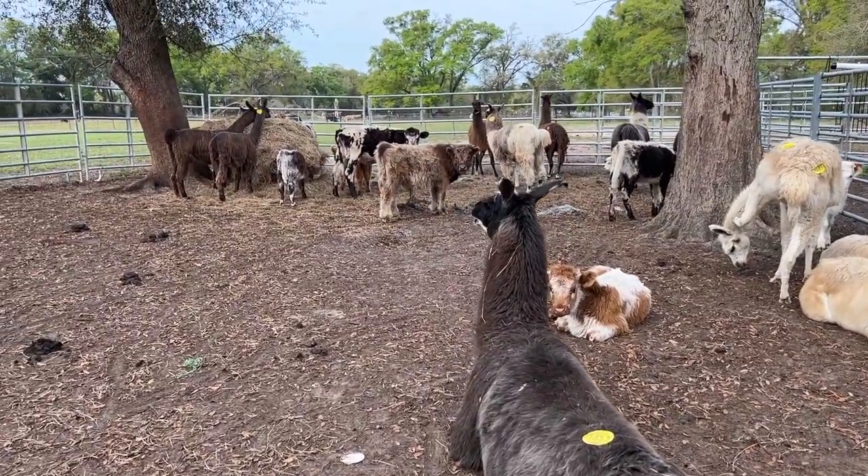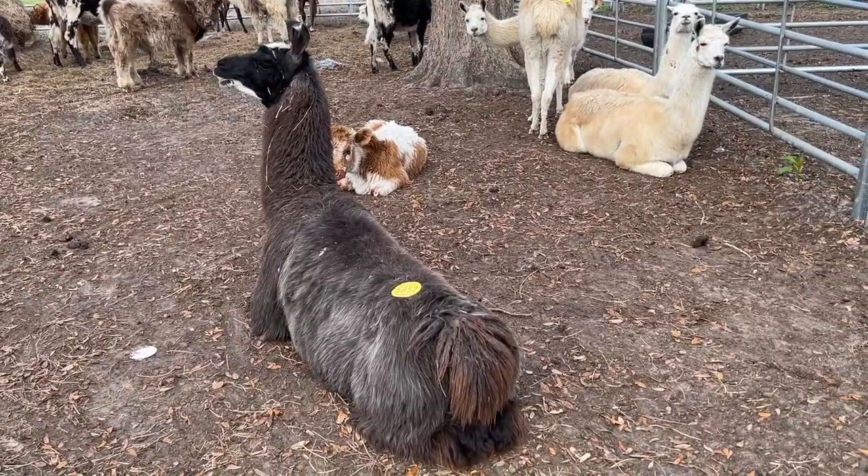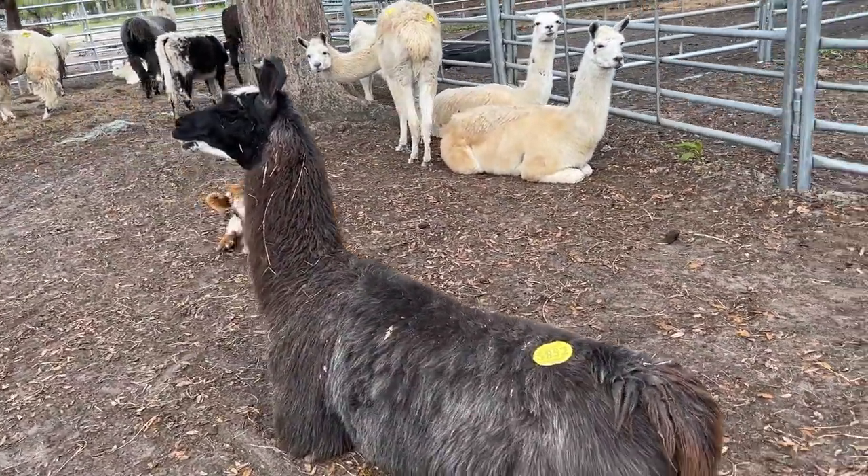Here we are up in the catch pen, so we've got all of the new guys up in here — all the new calves, yaks — but these are all the llamas here who are in question and needing some trimming.